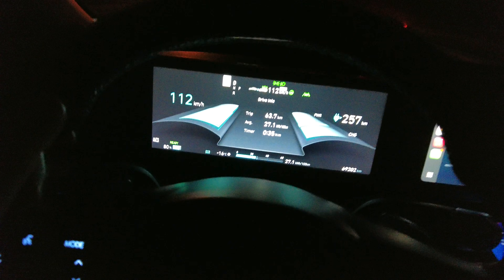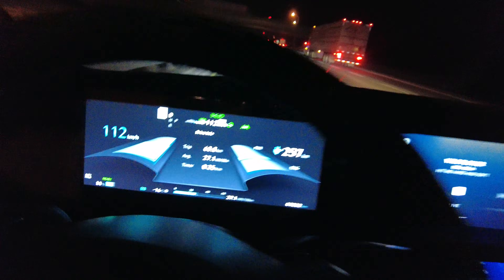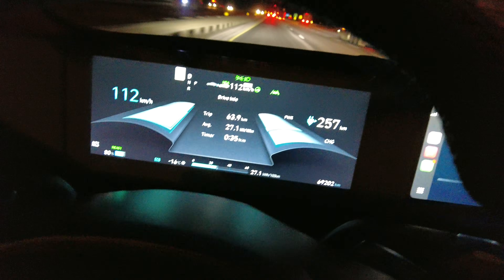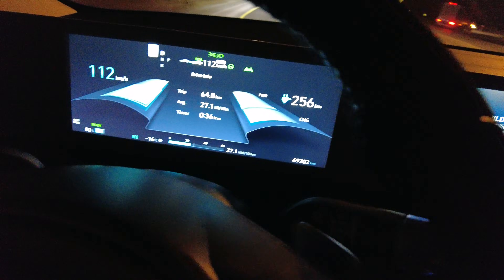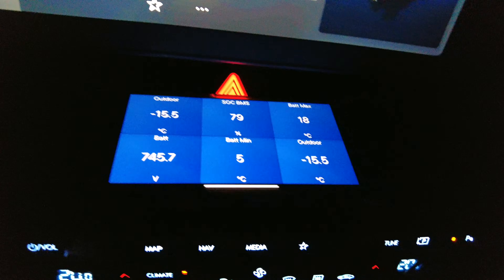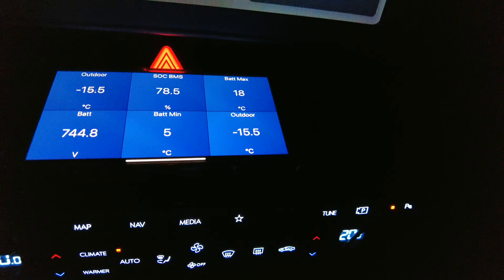Giving our 80% state of charge update, still on the 401, just approaching Cornwall now. 63.8 kilometers traveled, averaging 27 kilowatt-hours per 100, 36 minutes of driving. Pack voltage is at 746 volts, outside air temperature minus 15.5 to minus 16. All is good over here.